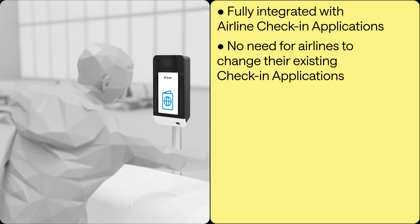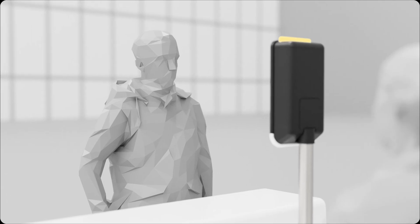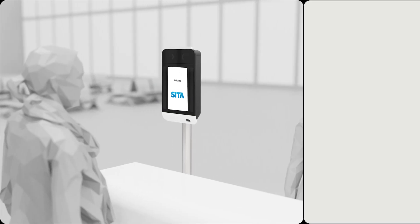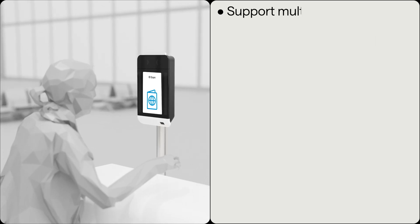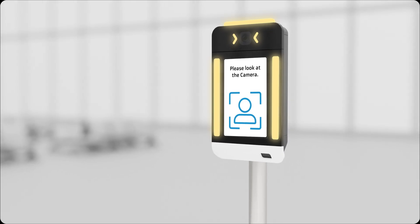If you have already checked in, enrollment is even easier. You just need to come to the check-in desk to have your ID checked and an image of your face captured. It's as simple and as fast as that, with support for multiple languages and completely configurable to airport or airline branding preferences.